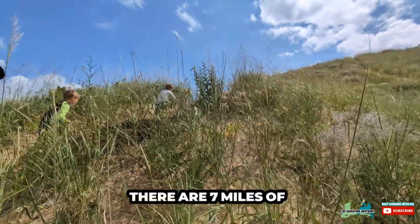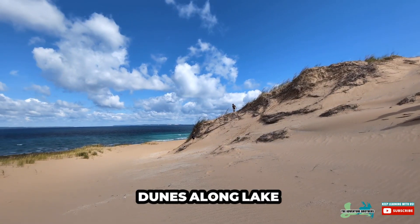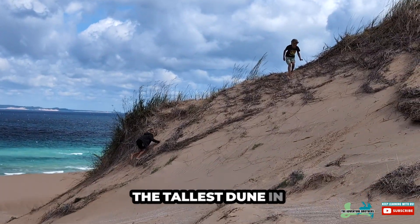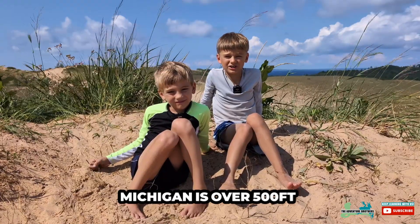There are seven miles of dunes along Lake Michigan — that's where we are right now. Unofficially, the tallest dune in Michigan is over 500 feet tall.